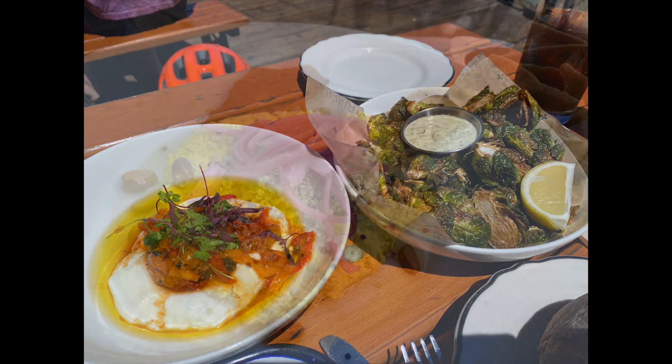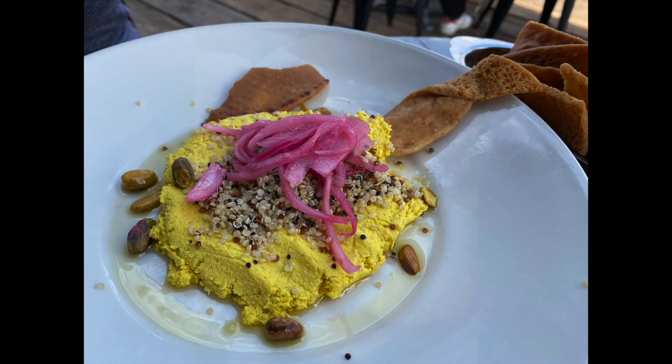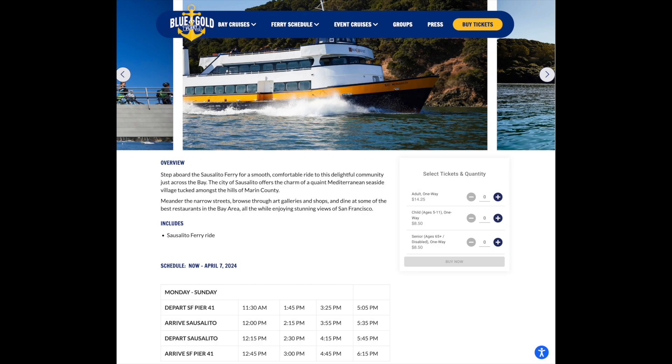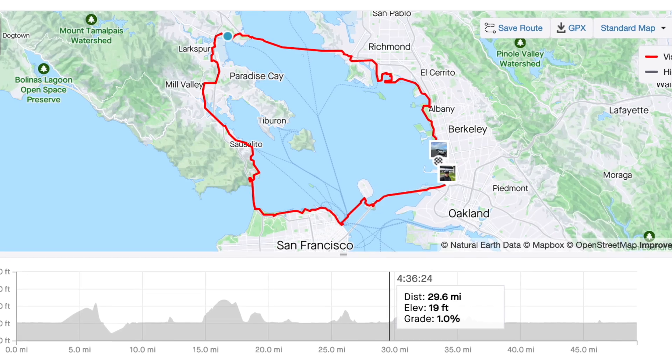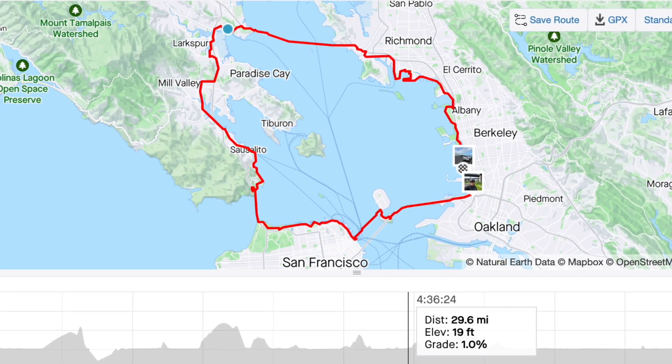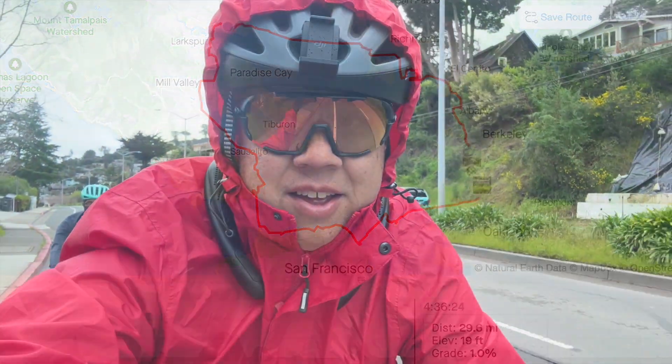We're now 20 miles into our bike ride, or about 10 miles from the Ferry Building. You've seen most of the scenic touristy stuff, so if you want to turn around, you can take the ferry from Sausalito back to Pier 41. If you're not sure if you want to continue or not, you can go another 10 miles and there's another ferry terminal at Larkspur that will take you back to the Ferry Building.